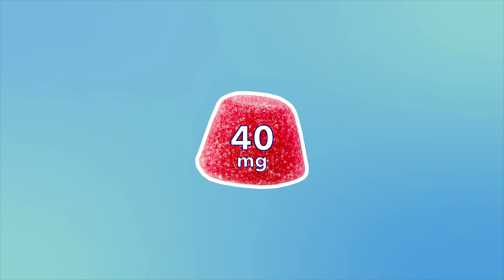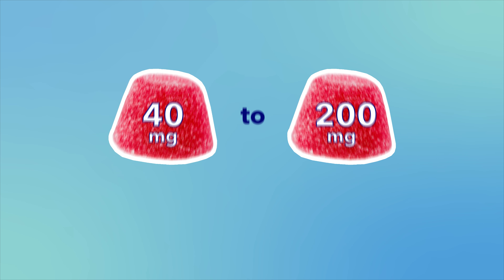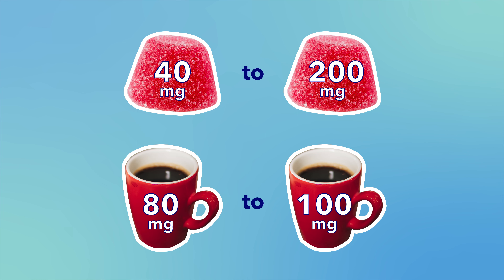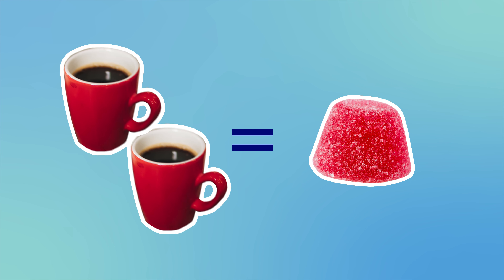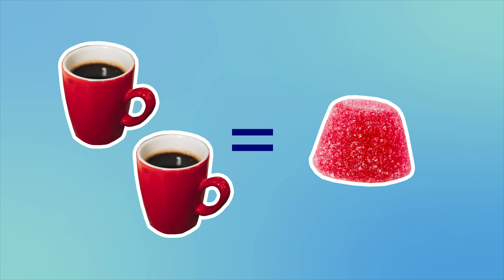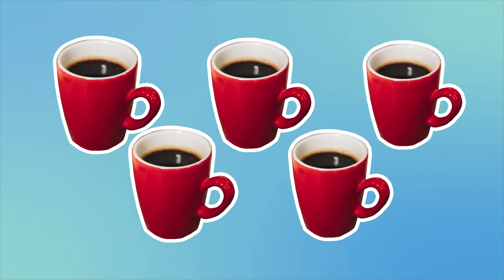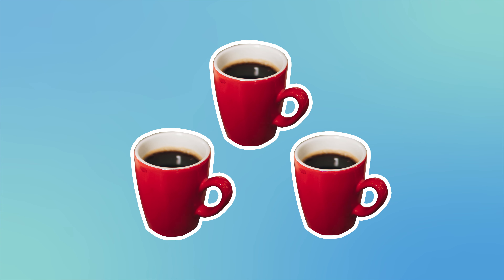The caffeine levels within these gummies can also vary. Generally, they have anywhere between 40 and 200 milligrams of caffeine per gummy. The FDA says an 8-ounce cup of coffee has between 80 and 100 milligrams, so one caffeine gummy can be the equivalent of half a cup of coffee or two full cups. According to the FDA, there are no adverse effects in having between four and five cups of coffee a day, but everyone is different, and your limit could be lower.